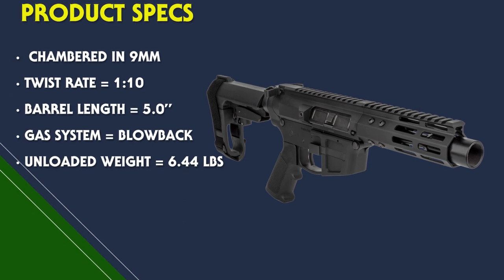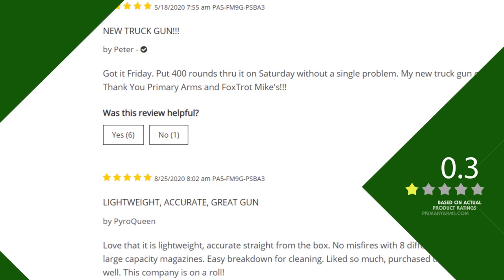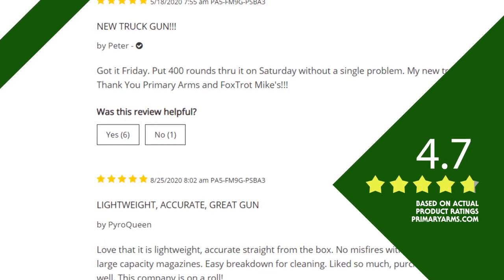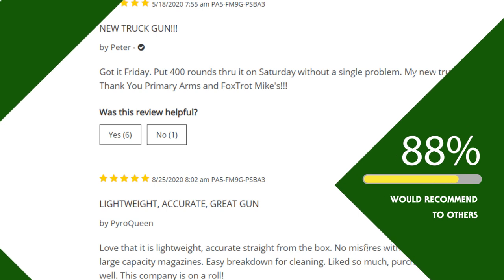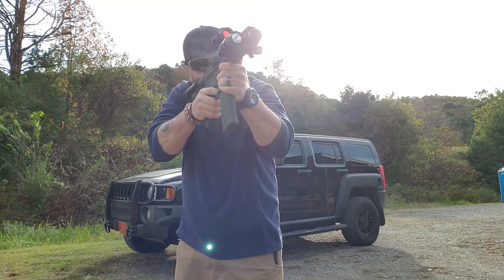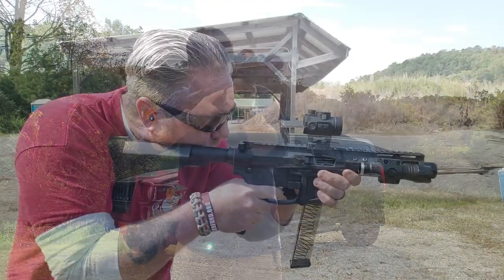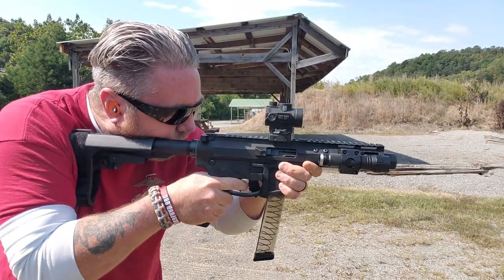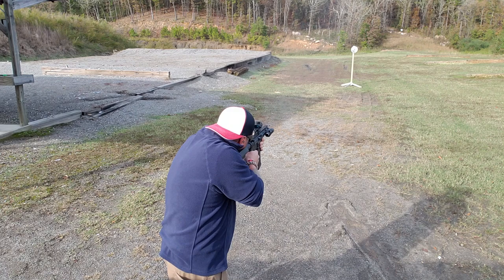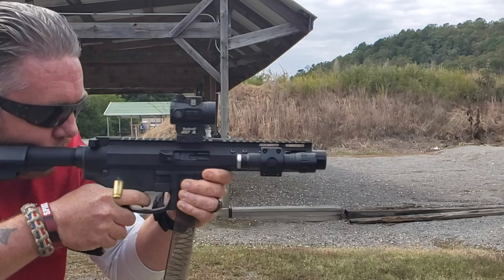It is chambered in 9mm with a 5-inch barrel and a 5.5-inch handguard. It comes with a blast diffuser muzzle device and the unloaded weight is 6.44 pounds. I've had a blast shooting this — it's easily becoming a great truck gun and CQB gun for me. If you want to get into a great 9mm PCC, this is the one. I found it in stock for $679.